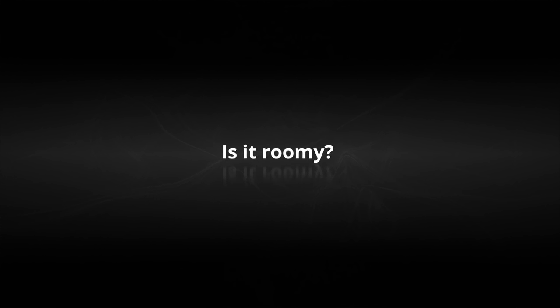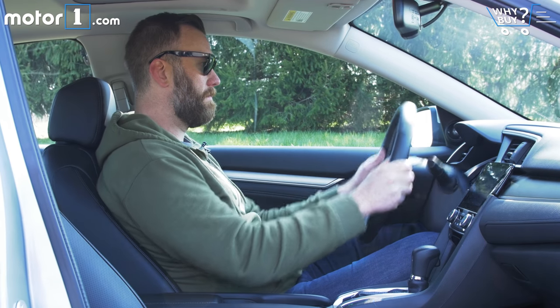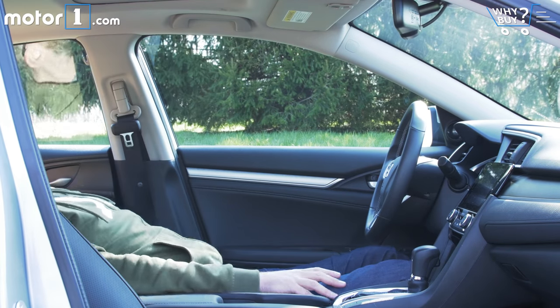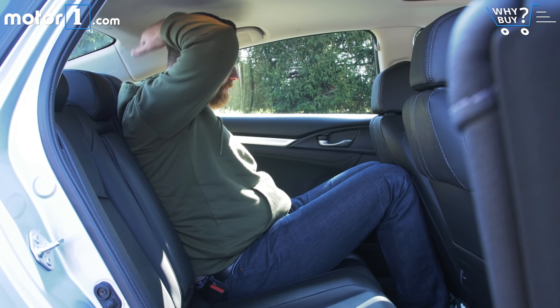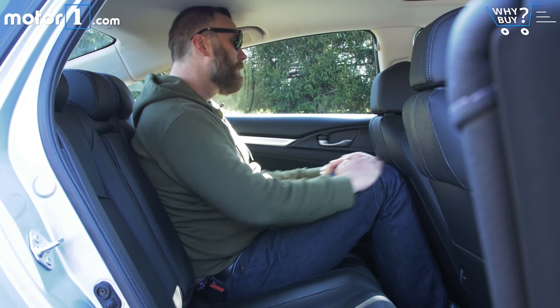Is it roomy? As with every modern compact car, emphasis has been placed on room for the driver and front seat passenger. That means that, even at six foot five, I've got no trouble finding a good seating position and room for my limbs. The backseat space measures out to be in the middle of the segment, meaning there's room for kids or smaller adults, as long as they're not sitting behind a driver my size.